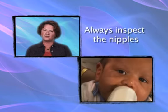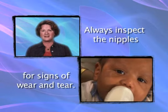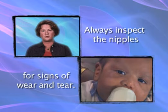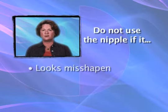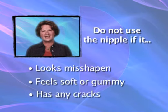Just like other nipples, you should always inspect the nipples for signs of wear and tear. Using an old nipple can be dangerous for your baby. If the nipple looks misshapen, feels soft or gummy, or has any cracks, it is time to throw it away and use a new one.